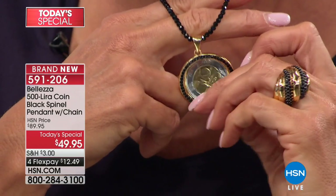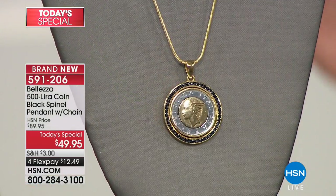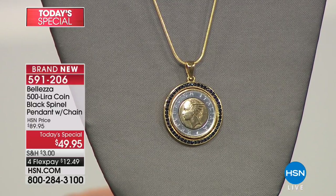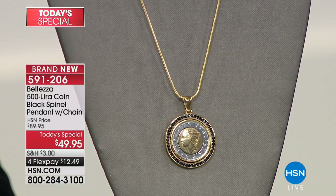I only have 2,000 left and then it's gone. If any remain after midnight tonight, it will jump to almost $90. You get the necklace to go with it — that was huge. You get the beautiful pendant; the chain has a lobster claw clasp, is included, and is 24 inches long. And the chain is even special.